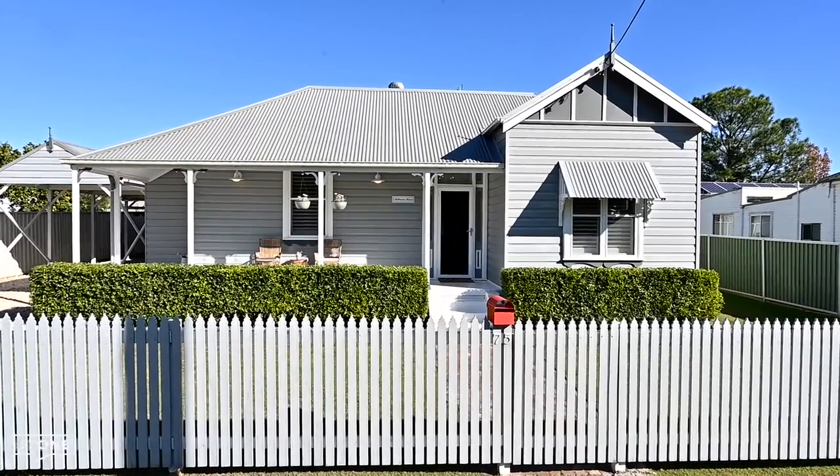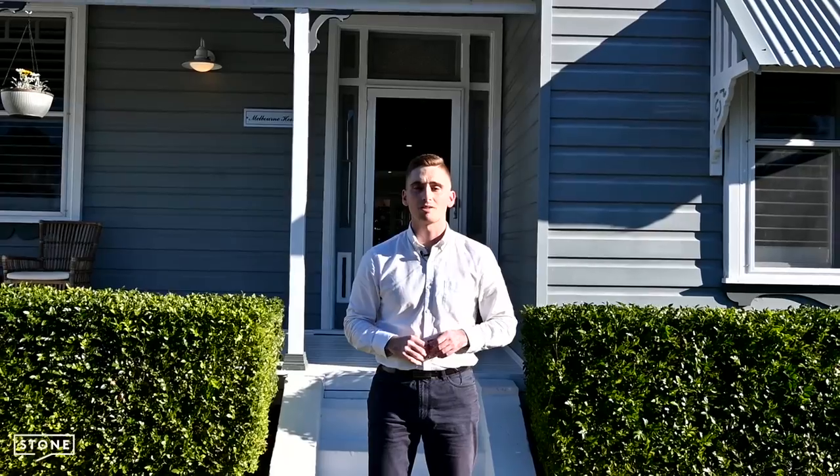With stunning curb appeal and inclusions throughout the home, be sure to inspect before this home disappears.